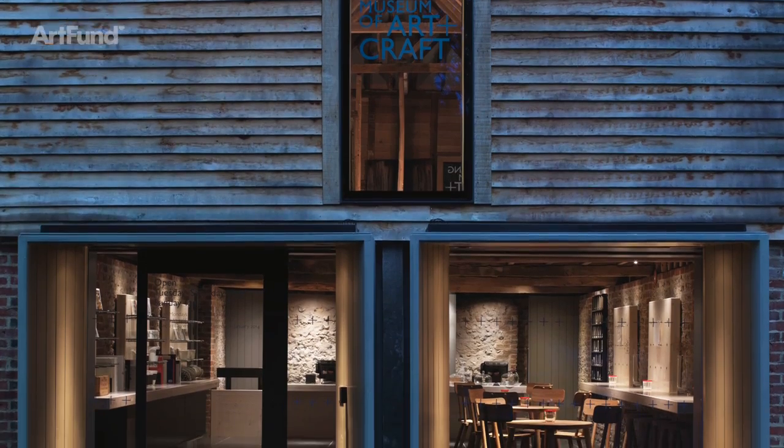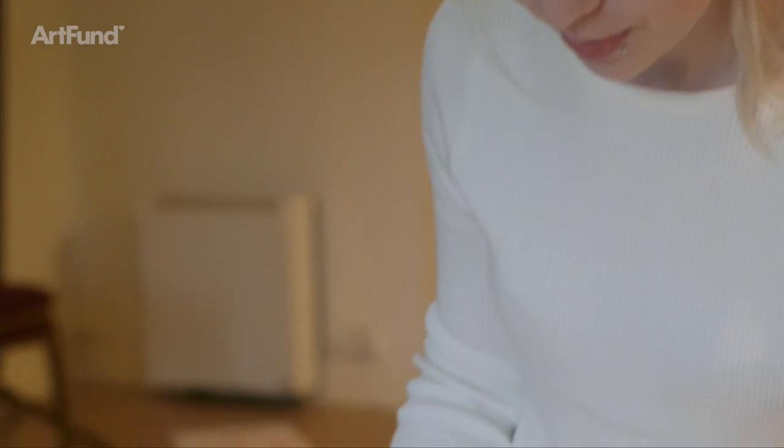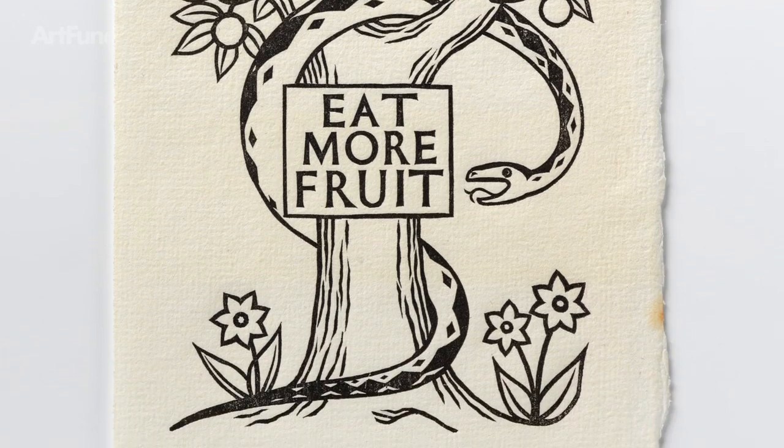Ditchling is home to a rich heritage of printing. Eric Gill made over 400 wood engravings when he lived here, and along with David Jones and Philip Haygreen, Ditchling was a major player in the 20th century wood engraving revival.